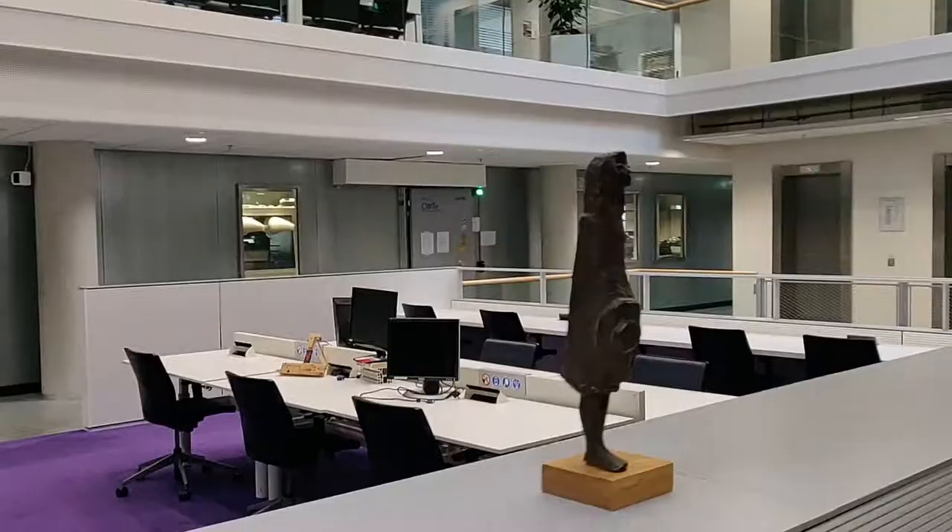Due to these weird times, it's difficult to get in contact right now. So we would definitely like to welcome you with this video in which we can give you a tour around van der Waals.